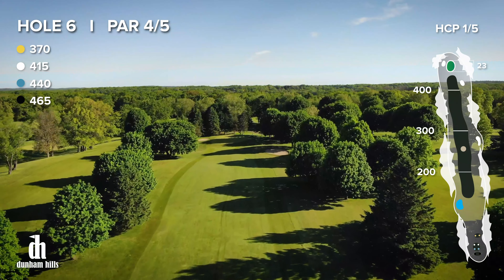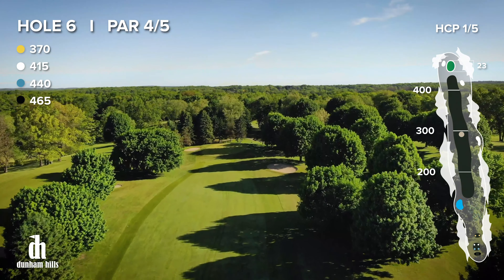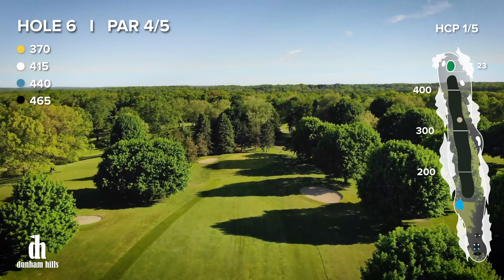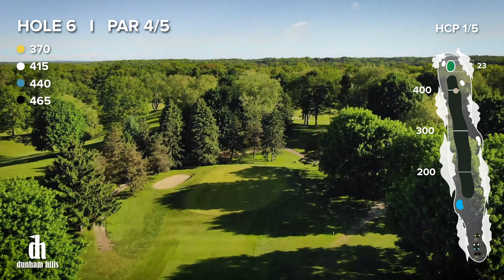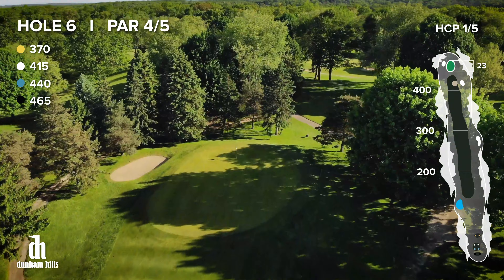Be careful of the bunkers on the right and make sure your approach shot stays left and below the hole, as the green is very steep. The back left bunker may come into play if your approach shot is long and far left of the green.